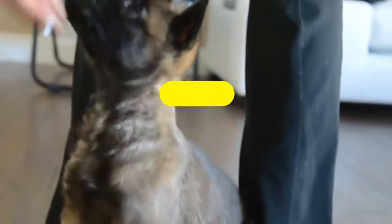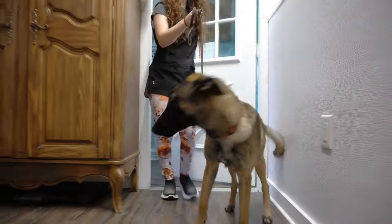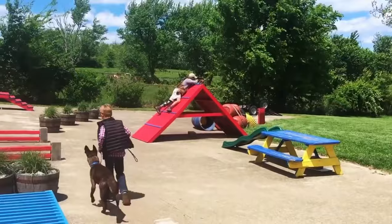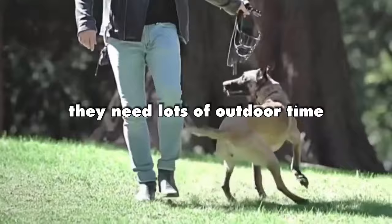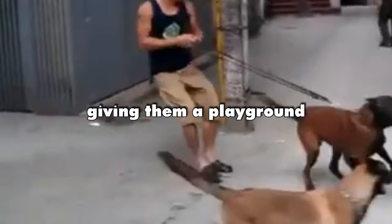Apartment living. Both Belgian Malinois and Dutch Shepherds can adapt to apartments, but here's the catch — they need lots of outdoor time. Having a yard where they can stretch their legs is like giving them a playground.